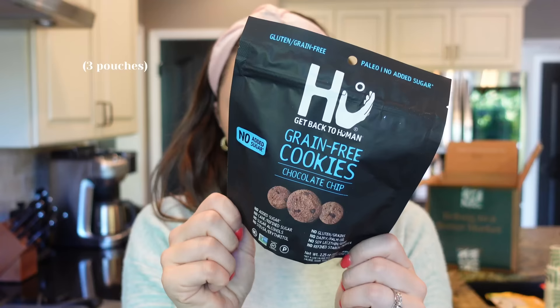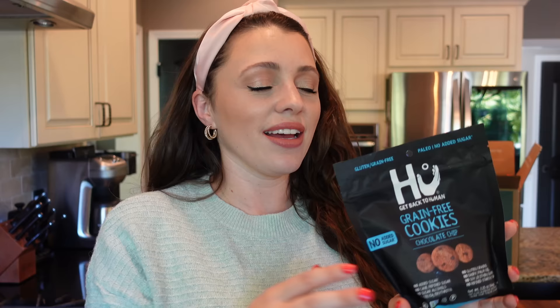These are grain-free cookies from the brand HU — Get Back to Human. I thought they'd just be okay — they're gluten-free, grain-free. We don't eat a gluten-free diet, but I like to have some snacks on hand for my mom who does. Anyway, these are so good.